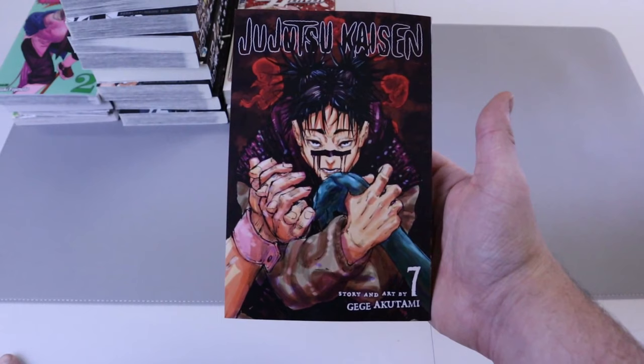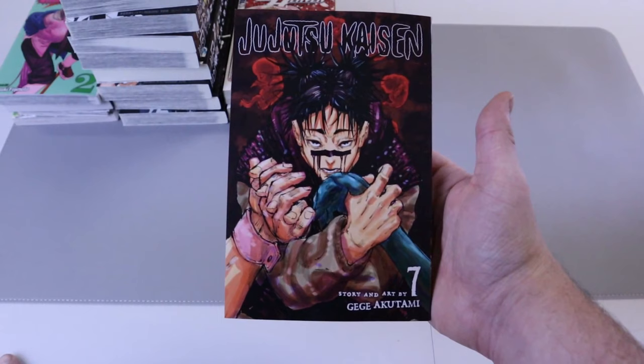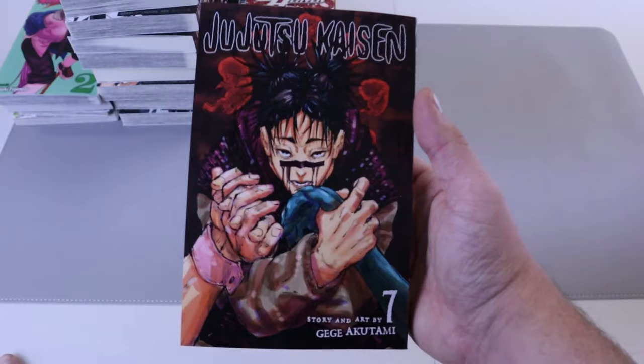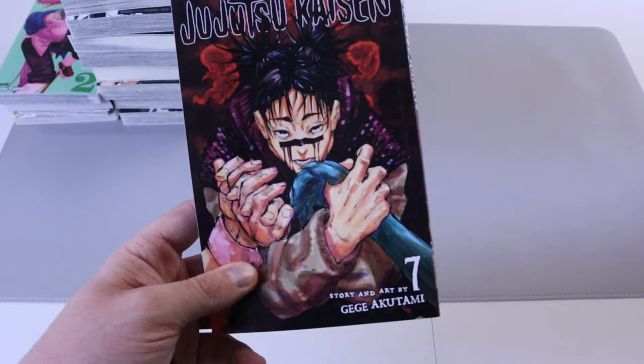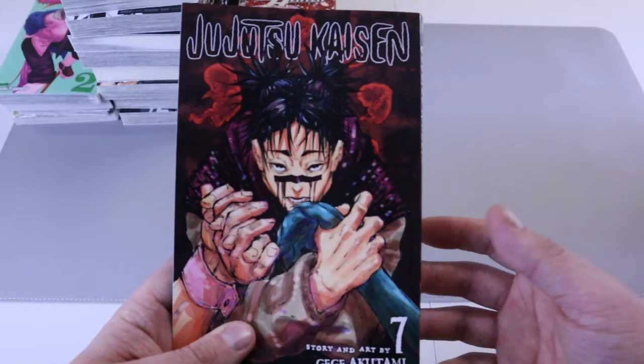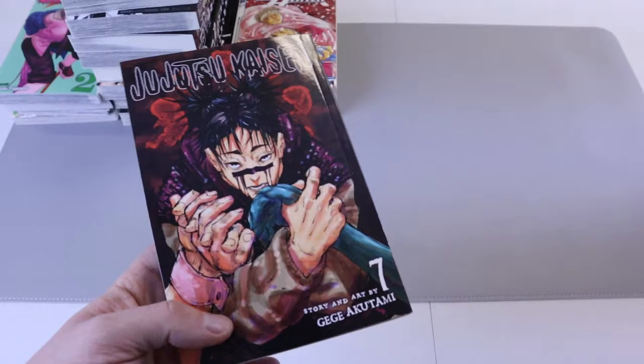We got Jujutsu Kaisen number seven. Look at that cover — that cover is sick looking, I think it looks freaking sweet. This series is hyped, it is good, and for good reason. It is going strong right now with the fight scenes and the story, and we're only scratching the surface on the main character. Super pumped about where it's going — I think it's going to be very huge.